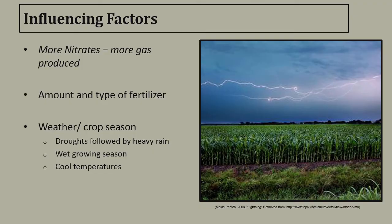Several factors will influence the amount of gas that's produced in a silo. The important thing to remember is that the more nitrates that are in the crop when it's harvested, the more gas will be produced after it's stored. Other influencing factors include the amount and type of fertilizer used, the crop season, and especially the weather — such as droughts followed by heavy rain before harvest, along with wet and cold temperatures during the growing season.